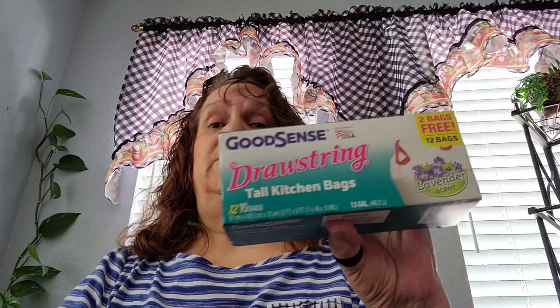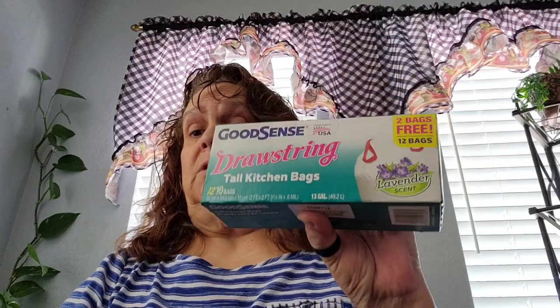I picked up another one of the Good Scent kitchen bags. I packed the ones I had, so I'm going to just put these to use here.